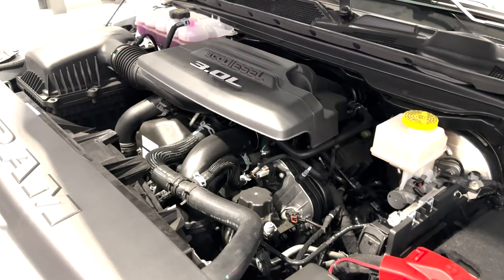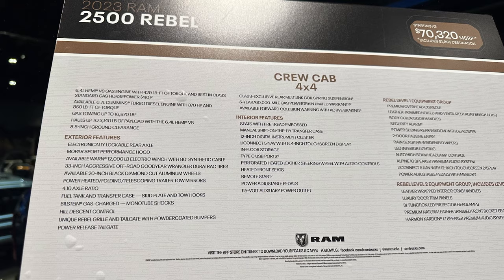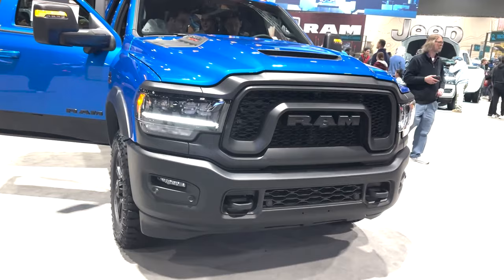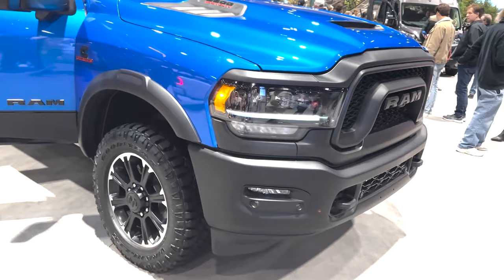Next is the 2500 Rebel Crew Cab 4x4. This monster starts at $70,320. There are tons of exterior perks, like a Mopar Sport Performance hood, electronically lockable rear axle, 20-inch black diamond-cut wheels with 33-inch Goodyear Wrangler off-road tires, Bilstein gas-charged monotube shocks, the Rebel grille and styling, and a 12,000-pound electric winch.